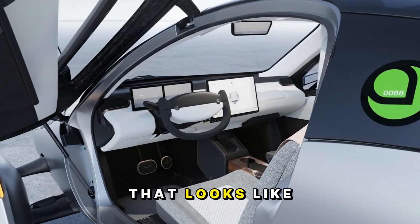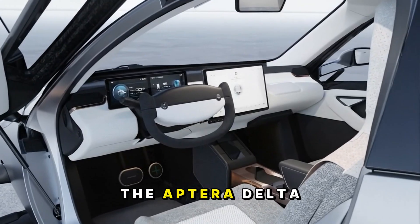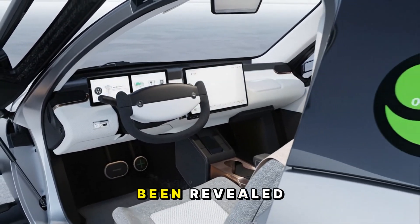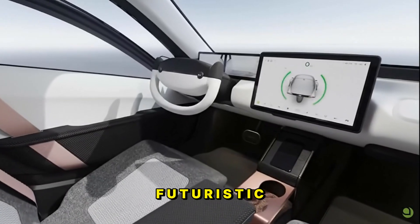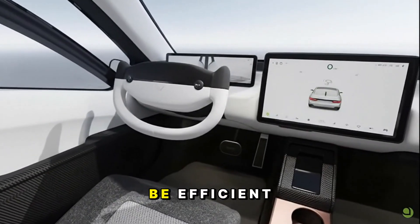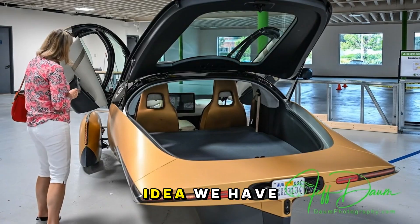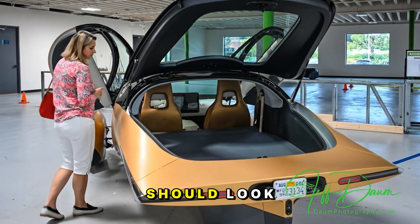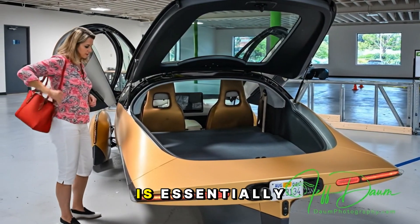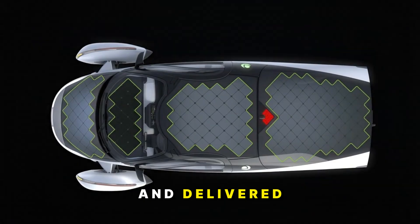If there's ever been a car that looks like it rolled straight out of a science fiction movie, it's this one. The Aptera Delta, the production-ready prototype that everyone's been waiting for, has finally been revealed. And it's not just futuristic for the sake of looks. This thing represents a complete rethink of what a vehicle can be — efficient, sustainable, and designed from the ground up to challenge every idea we have about how cars should look, drive, and consume energy. The Delta isn't just another prototype; it's essentially the final form of the Aptera, the version that will actually be built and delivered to customers.